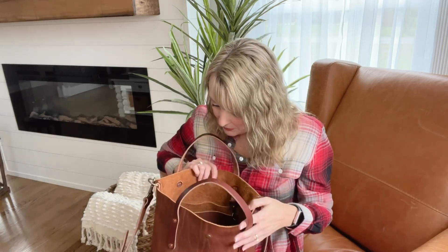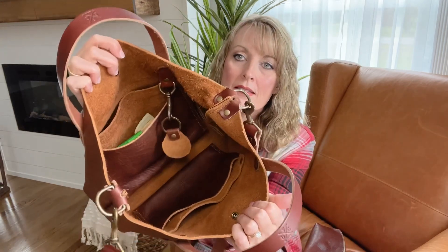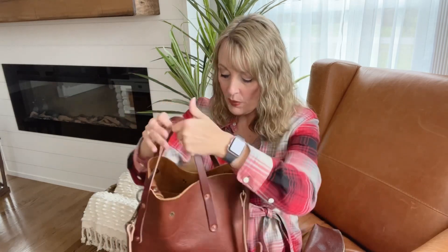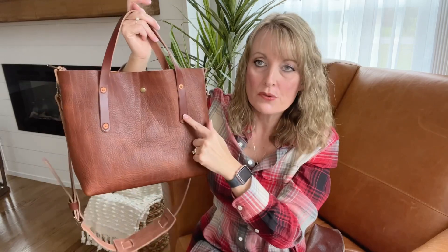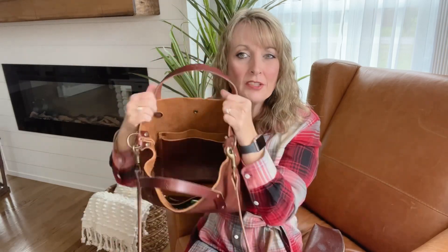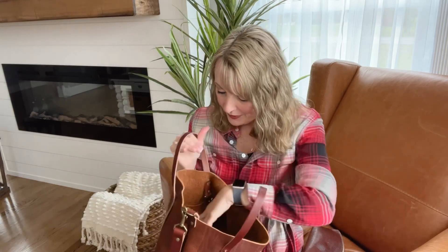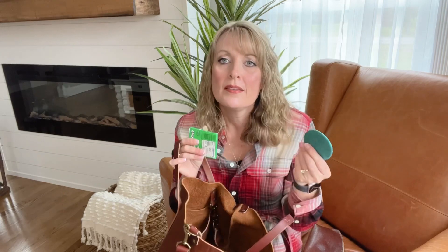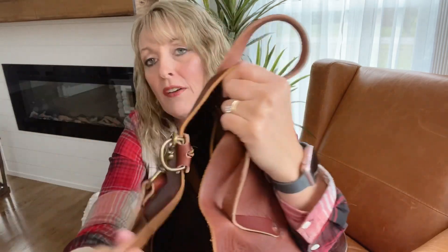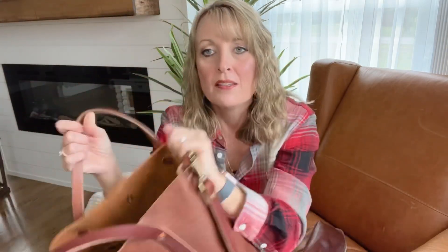Let me go over the interior. It has two very generous pockets. They are quite low in the bag — and there's a reason for that: the way the handles are attached, the bottom two rivets hold the top of the pocket in place. So the pockets are kind of low, but that's fine. I have some cash, gum, and a mirror in there. The interior is amazing — so super soft. It's that suede side of the leather and it smells amazing. You can see how thick it is — very high quality leather.